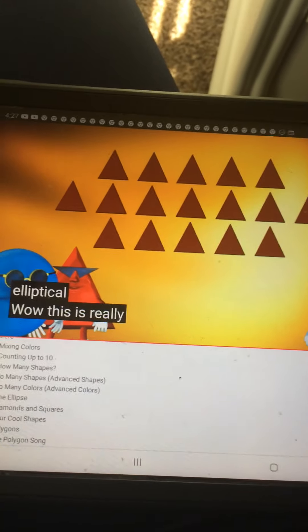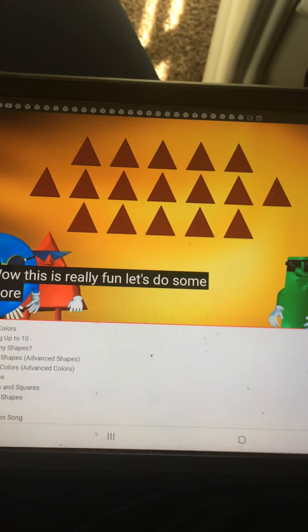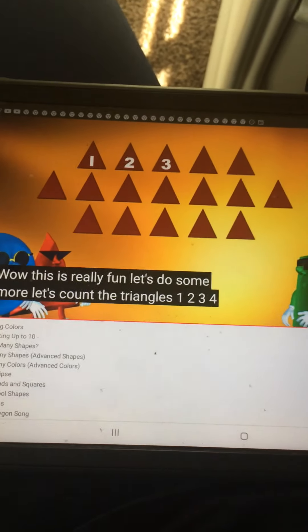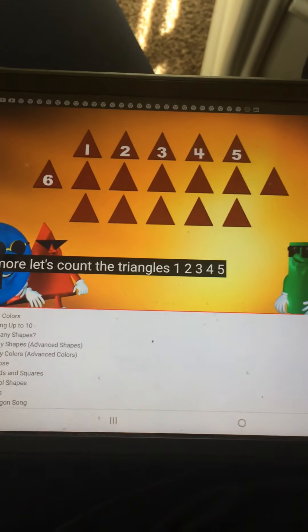Wow, this is really fun. Let's do some more. Let's count the triangles. 1, 2, 3, 4, 5, 6, 7.